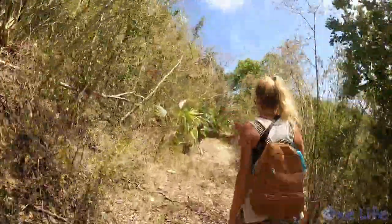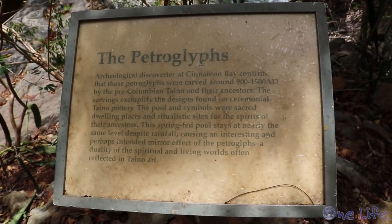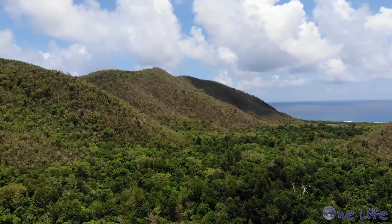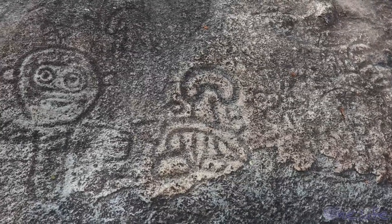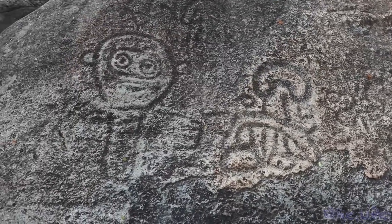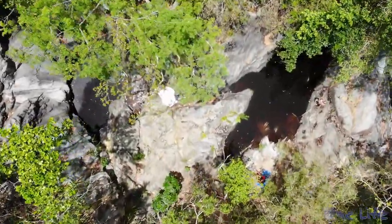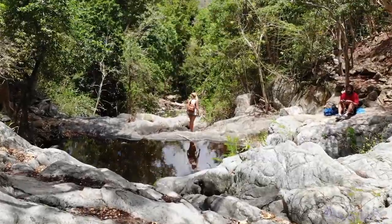We went on a mission to find two historical sites: the petroglyphs and the Old Reef Bay sugar mill. Archaeological discoveries at the nearby bay confirm that these petroglyphs were carved around 1,000 years ago by the indigenous Taino and their ancestors. The spring-fed pool and the symbols were sacred dwelling places and sites of ritualistic activity.